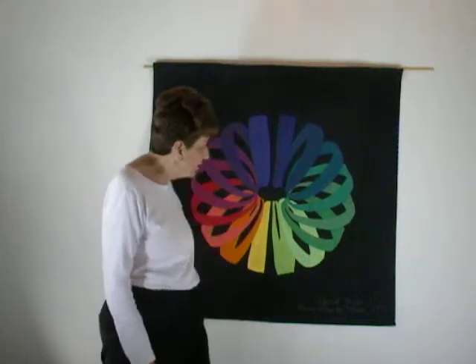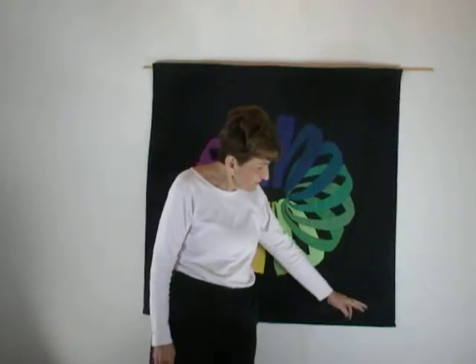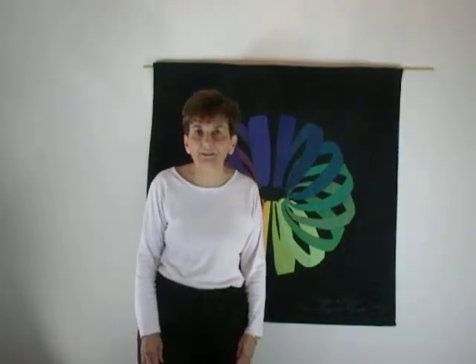Welcome back to Quilting Mathematics. Today we're going to look at the eighth quilt in the series of 22, and it is called the Clifford Torus. I finished this quilt in 1993, and it's approximately 40 inches by 40 inches on the side.